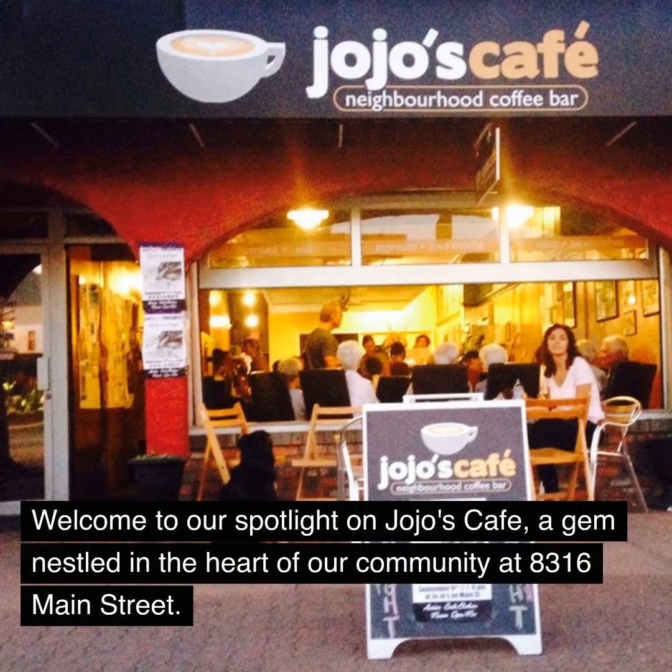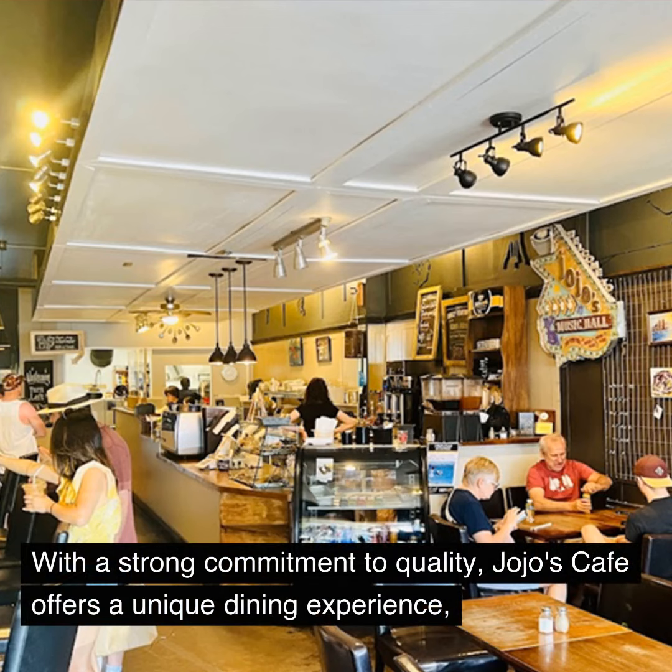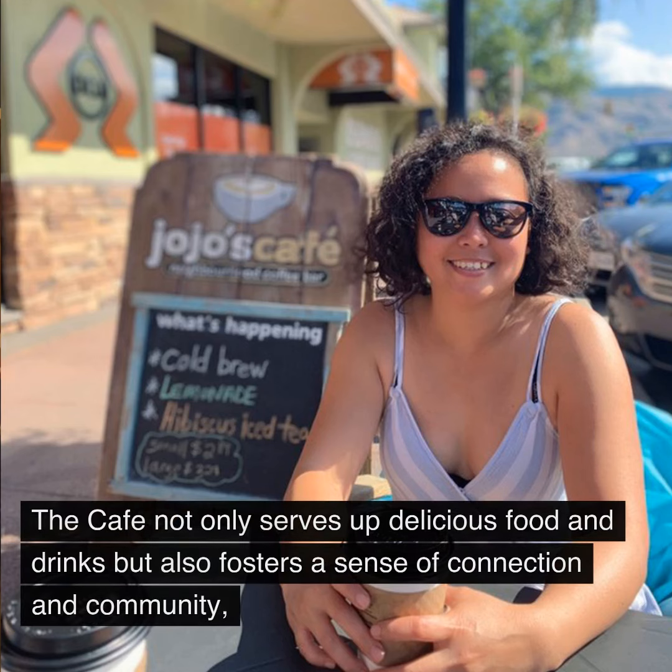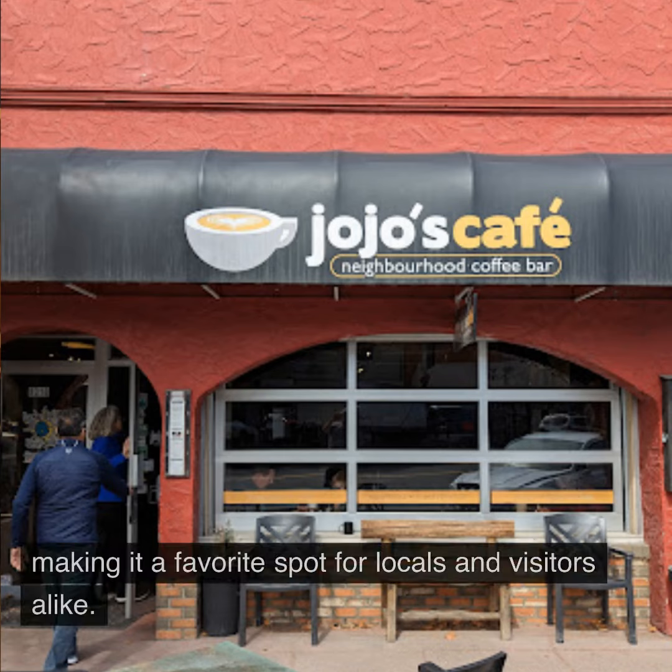Welcome to our spotlight on JoJo's Cafe, a gem nestled in the heart of our community at 8316 Main Street. With a strong commitment to quality, JoJo's Cafe offers a unique dining experience, blending old family recipes with fresh local ingredients. The cafe not only serves up delicious food and drinks, but also fosters a sense of connection and community, making it a favorite spot for locals and visitors alike.